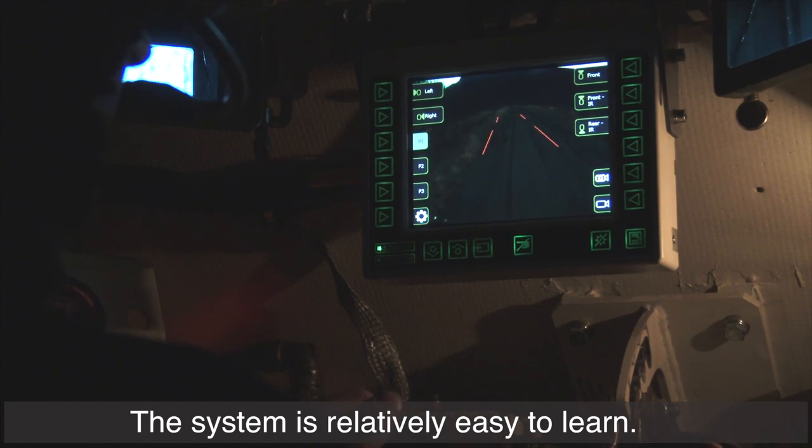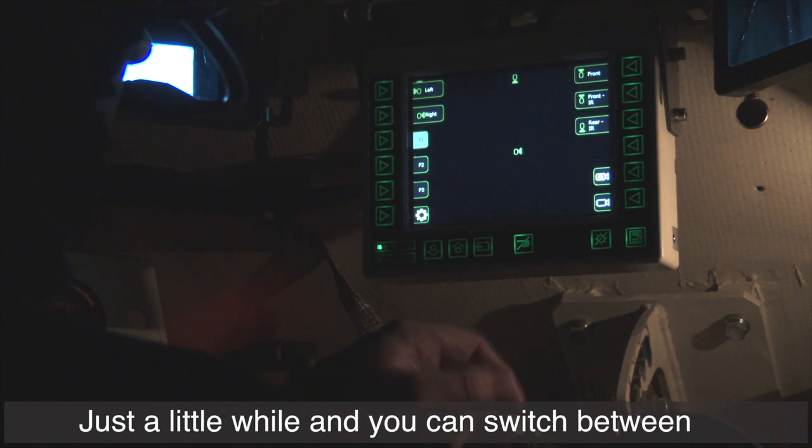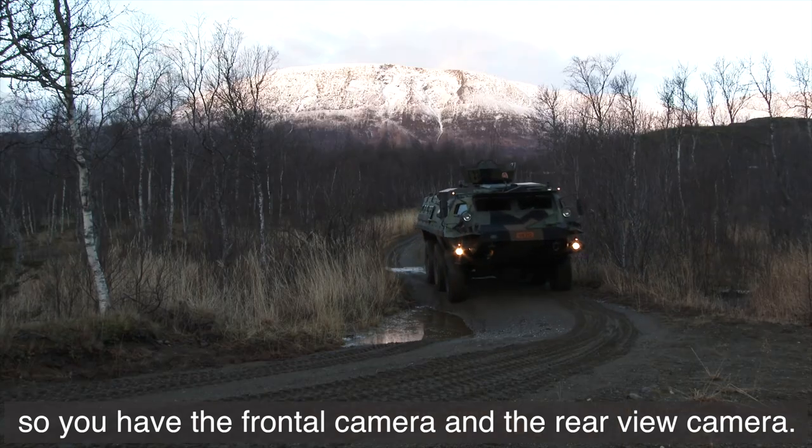The system is relatively easy to learn — just a little while and you can switch in between the cameras. You can split the screen so you have a frontal camera and a rear view camera.